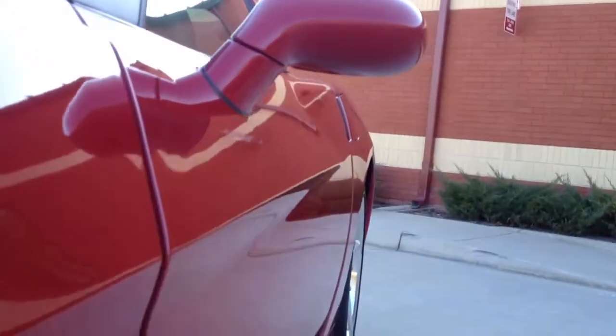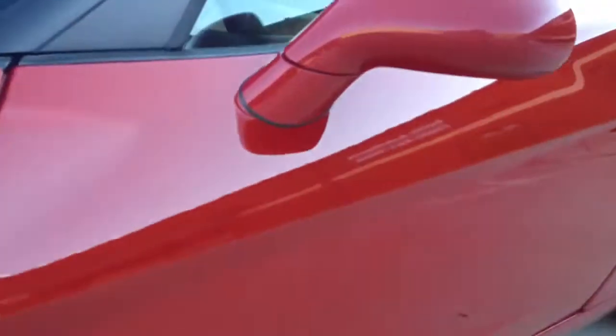If you look down the side of the vehicle, there are absolutely no dents or dings on it. The paint has a great reflection.